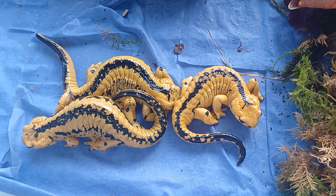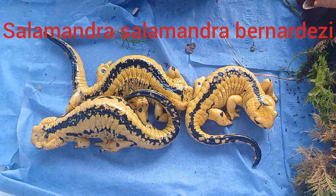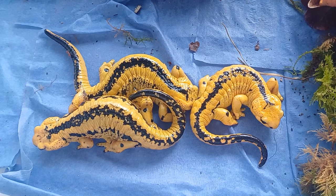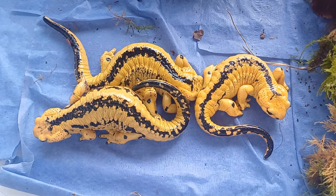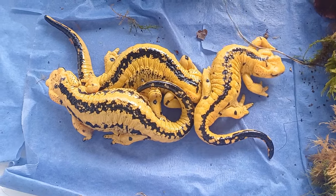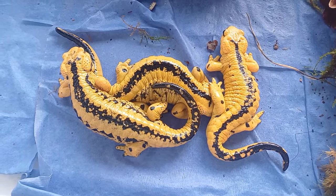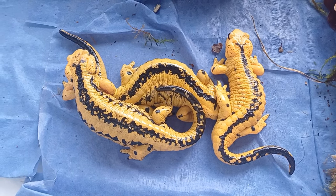The fire salamanders are a fascinating family to keep and breed. At UK Crested Newts, we are currently working on building our fire salamander collection. Please ensure you are subscribed to the channel for more updates, and share this video with anyone who may find it interesting. Until next time, thanks for watching.